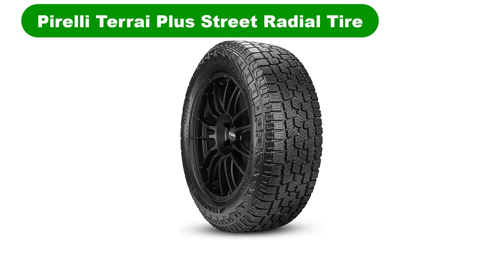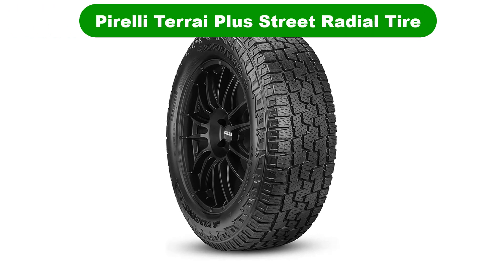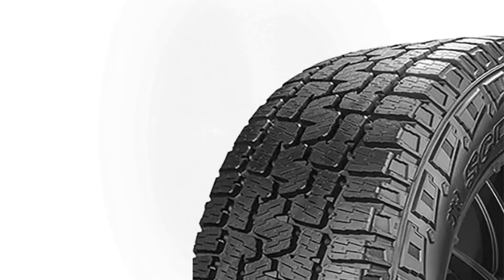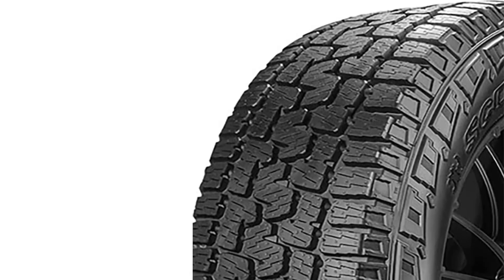Number 5: Last but not the least, our fifth best pick is the Pirelli Scorpion All-Terrain Plus Street Radial Tire. Here we have another exceptionally talented Italian tire manufacturer that must not be forgotten about. Pirelli has been around for nearly 150 years and just like its competitors should not be mistaken for lesser when it comes to experience in making quality tires.